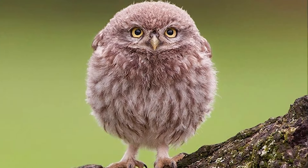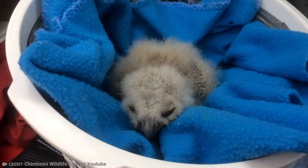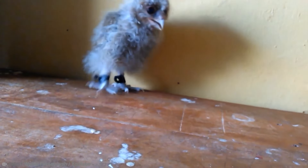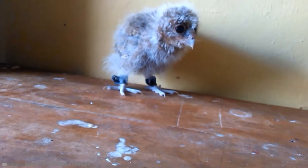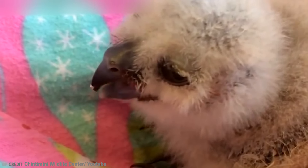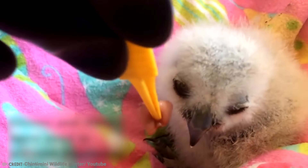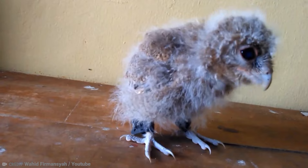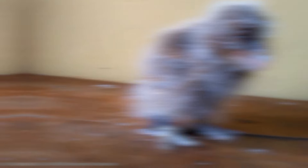Number 3: Baby Owl. We all know the word for baby bird is a chick, but this does not apply to owls, who have their own word for their young: owlet. Like most other birds, owlets break out of their egg with the help of a special tooth, which then falls out after around two weeks. Owls lay their eggs over the course of a few days rather than all at once.